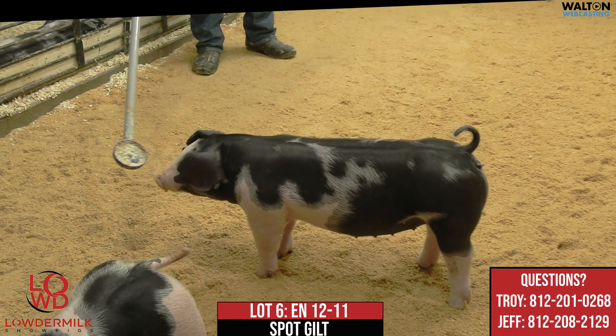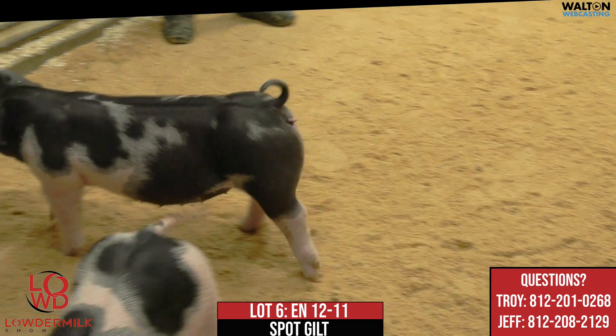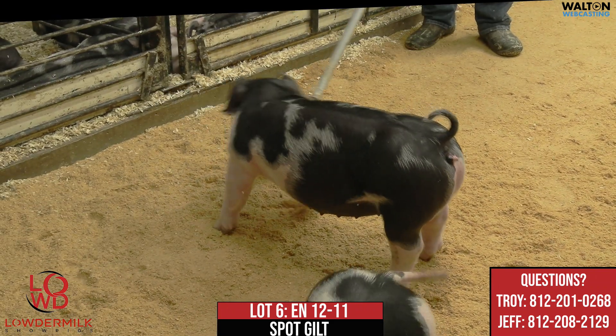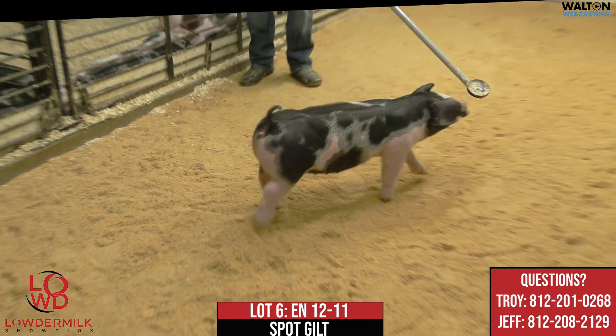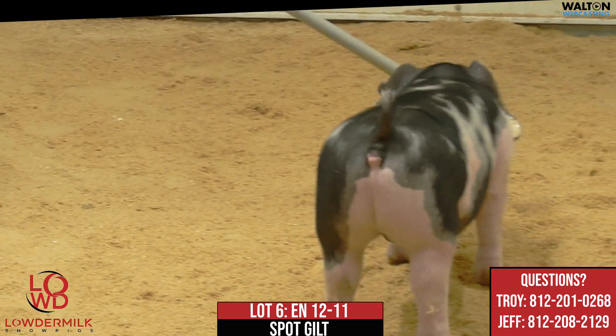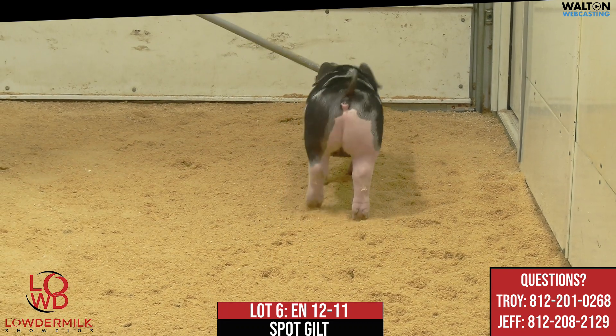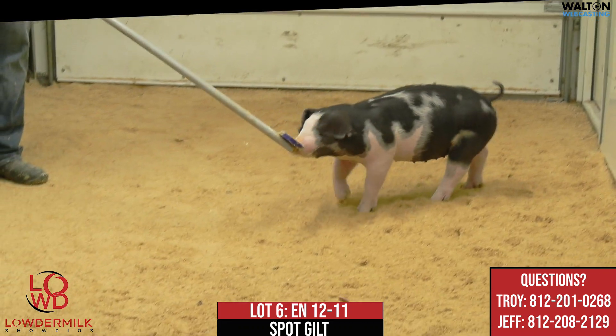At our place, those are usually the kind that seem to feed well whenever they're square on all ends — they've got some bone, they've got some shape and look. Not one that's an absolute freak anywhere, but one that certainly has more than enough to get along all summer. So this is 12-11 spot gilt, lot number six, Almost There Sure Thing.